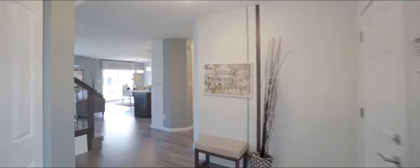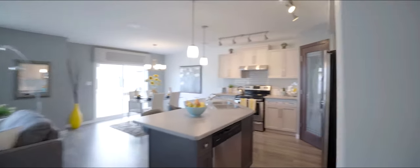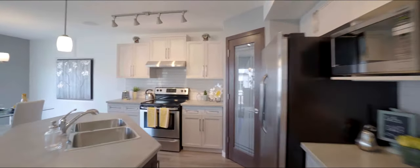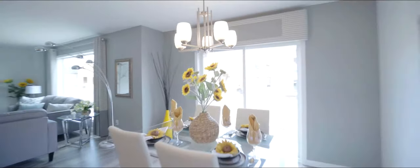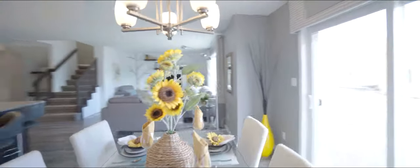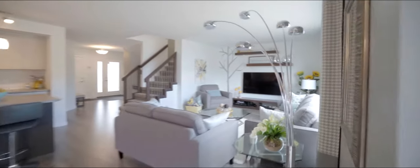As soon as you enter, you can immediately see how the clever design choices make the main level feel bright and open, while still having well-defined, useful areas. This eating area, for example, is like a bridge between the kitchen and barbecue zone out through the sliding doors. And the angled island is both practical and just the right size for the kitchen space.